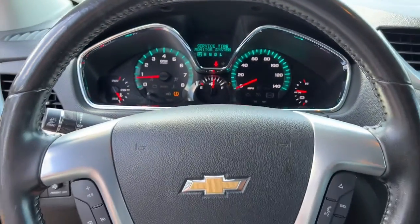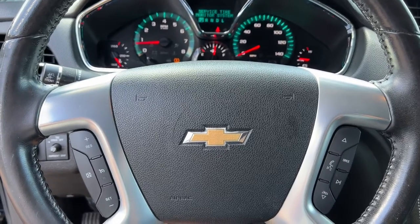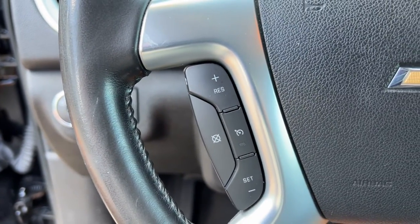Third row seat, aluminum wheels, intermittent wipers, tire pressure monitoring system, and trip computer.